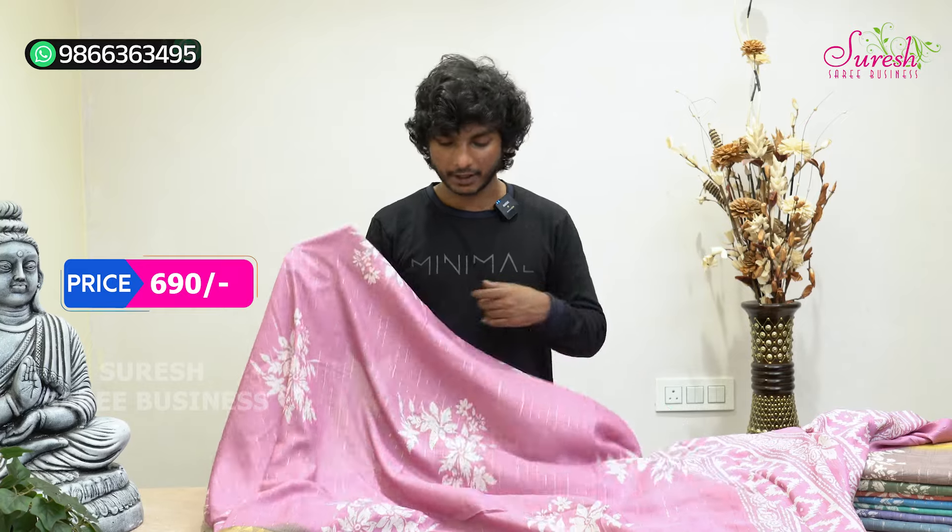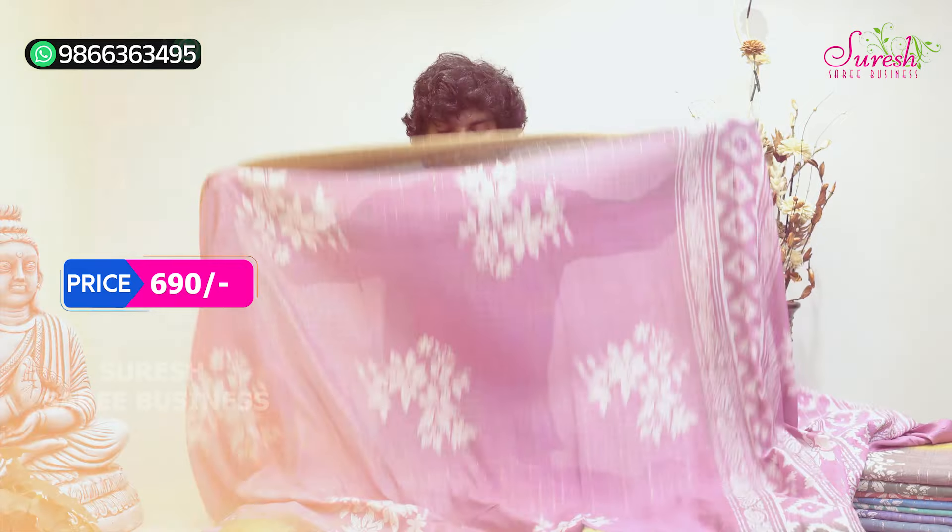If you want to see the falling material, you should see this model. It's a great budget-friendly style. This is pure quality at 690 rupees.